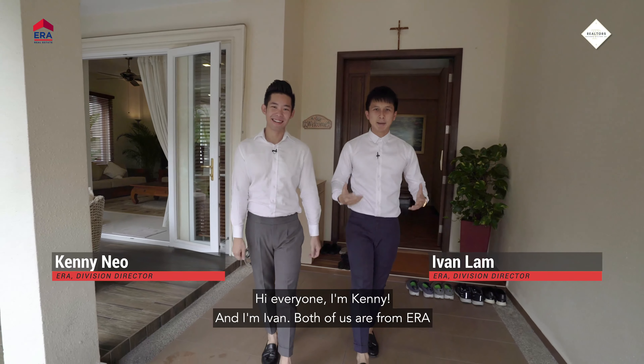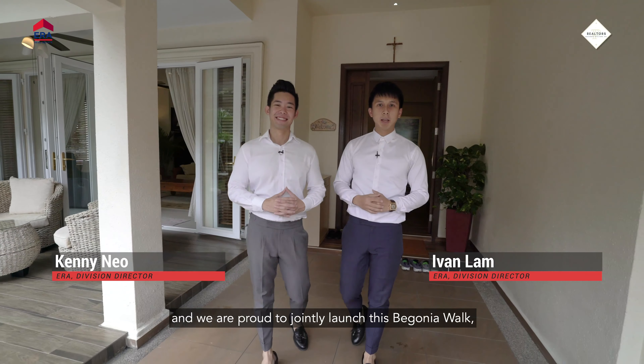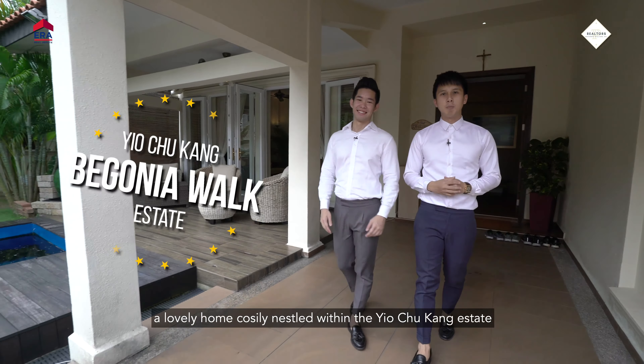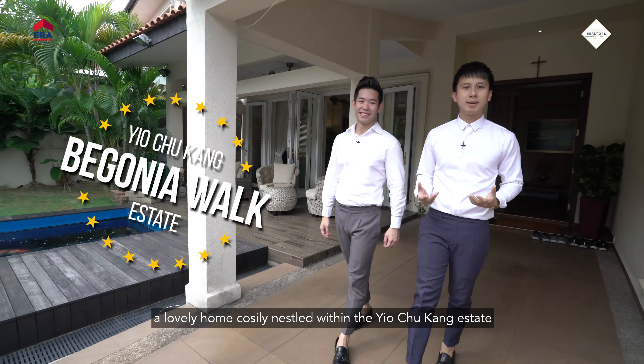Hi everybody, I'm Kenny and I'm Ivan. Both of us are from ERA, and we are proud to jointly launch this new Begonia Walk — a lovely home, cosily nestled within the Yojgang Estate.